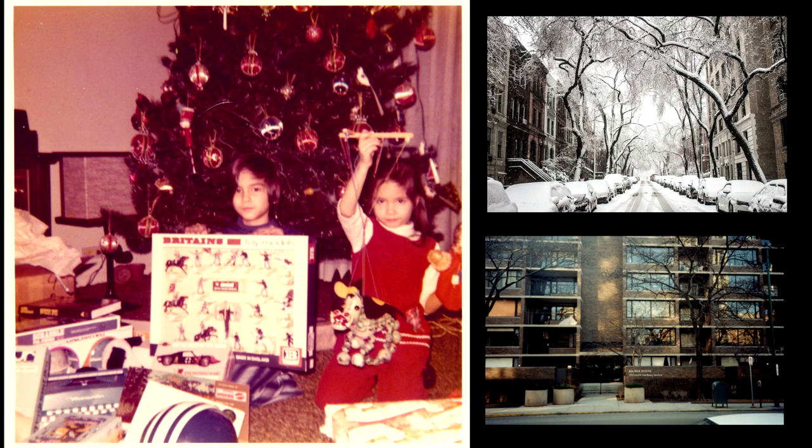I found a photo that amazingly provides a lot of information and narrows the focus to the near birth of my lifelong interest in models and miniature things. It is Christmas in Chicago and my sister is holding up her marionette dragon present, and I am displaying my Britain's Limited US Civil War figure set given to me by my dad.